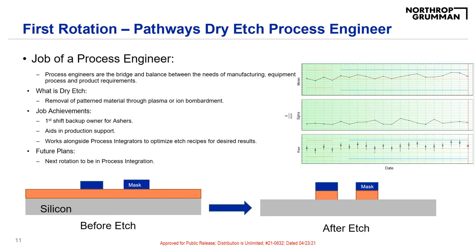As mentioned previously, I work in dry etch as a pathways process engineer. As my manager likes to say, process engineers are the hub of the fab. We are the bridge and balance between the needs of manufacturing, equipment, process, and product requirements. All of these clean room areas have needs, and we as a process engineering group bring these needs together and move them forward in production and in development.